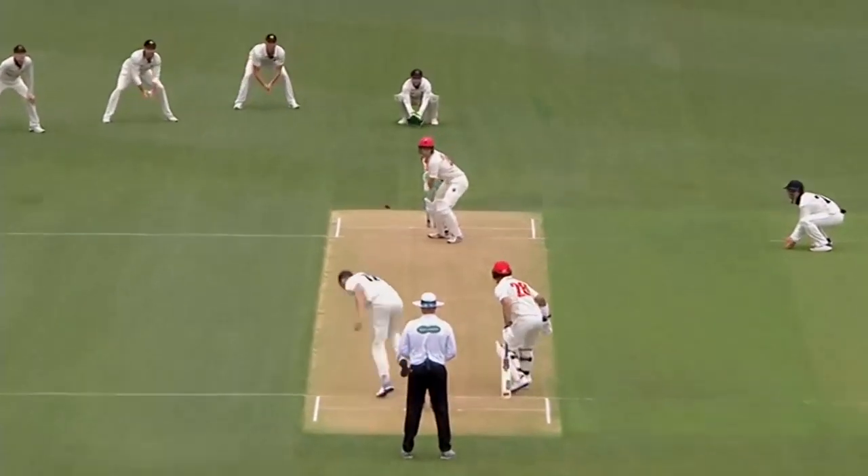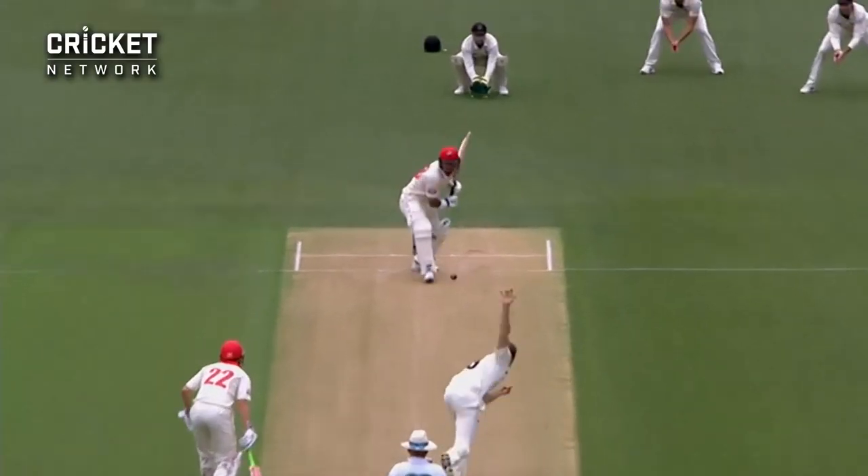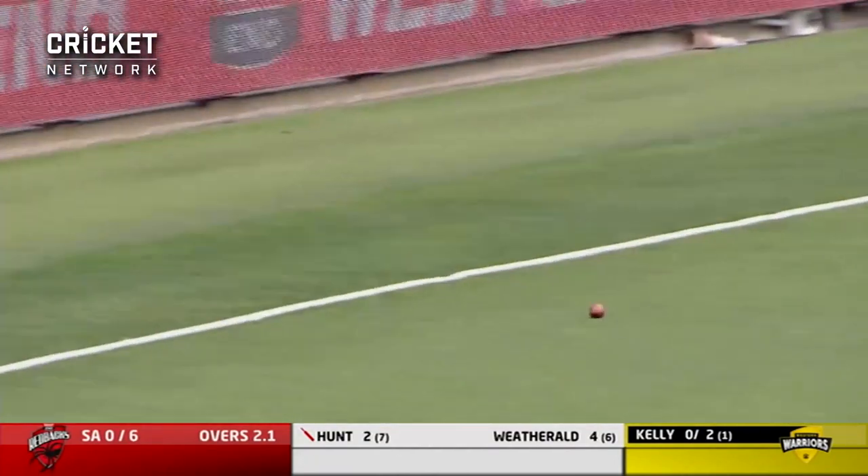Sheffield Shield cricket, and right on line first up — a good delivery at Yorker length. That's a lovely shot down through mid-off. See how quick the outfield is; it's been pretty quick during the Big Bash. Oh, that's a good-looking shot out through extra cover, and that'll be a boundary for Hunt — his first of the morning.